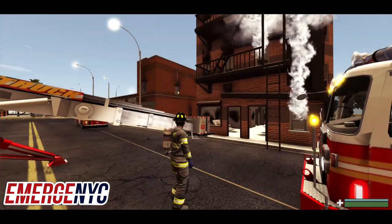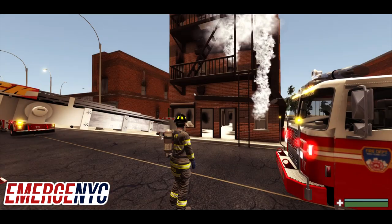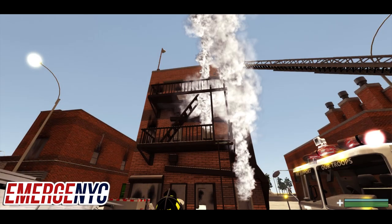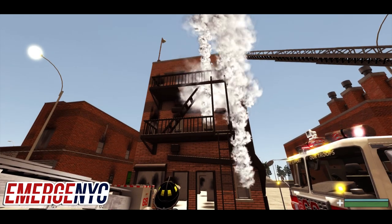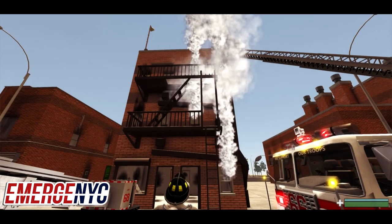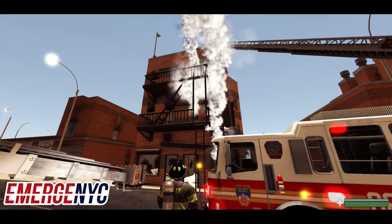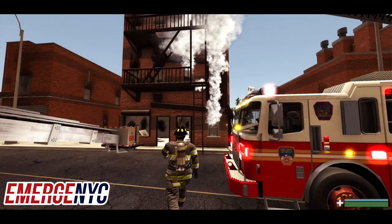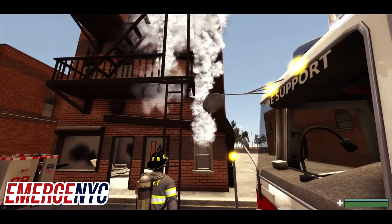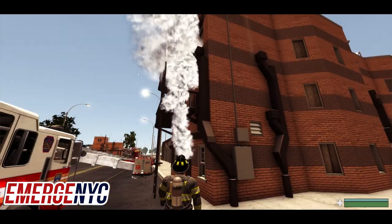It looks like we got the fire knocked down. That's kind of how tower ladder operations work. What we would do now is vent the rooftop to get the rest of this steam out. We've opened all the doors and windows, so after a few minutes the rest of this steam and smoke should clear.